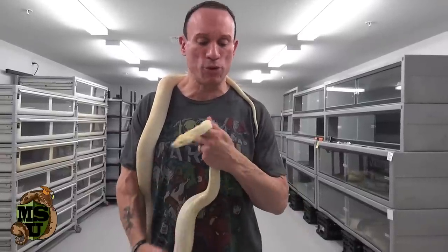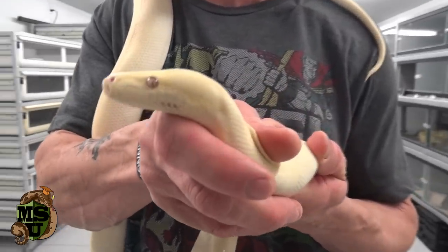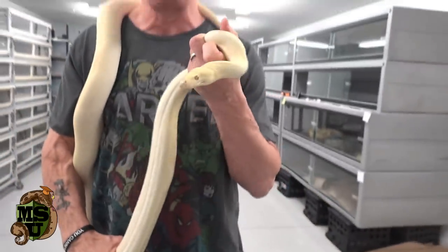I think they're awesome, super cool snakes. Look at this guy — that's about as close to a dinosaur as you're going to get. And I think he's about to shed, as you can see, because you can't even see his red eyes. They're all clouded over.